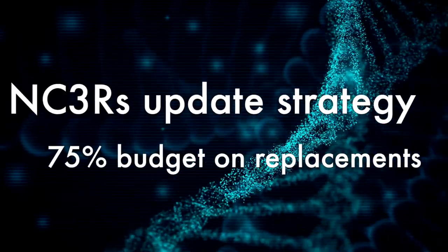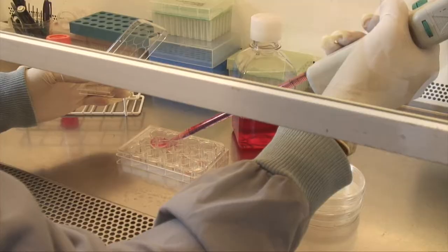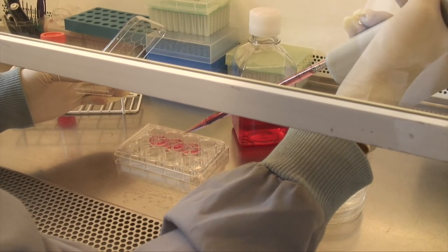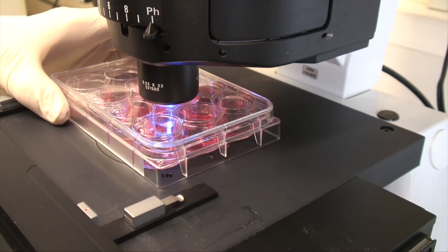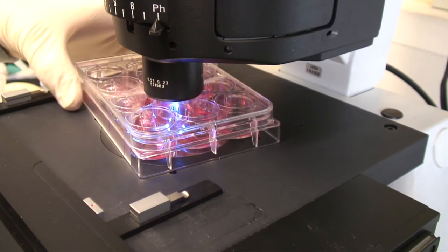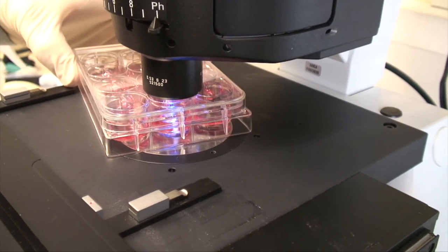At UAR, we focus on communicating how animals are used in scientific research. However, animal research happens alongside the various non-animal technologies that are available to use. There is a general consensus that more research needs to be done into non-animal technologies so that we can reduce the number of animals used.